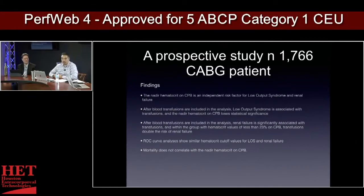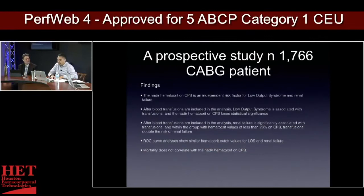After blood transfusions were included in the study, low output syndrome was associated with the transfusions, and the nadir hematocrit on CPB lost its statistical significance. Transfusions are just as bad as hemodilution. After blood transfusions are included in the analysis, renal failure is significantly associated with the transfusions — we're chasing our tails. Within the group with hematocrits less than 23%, transfusions doubled the risk of renal failure.